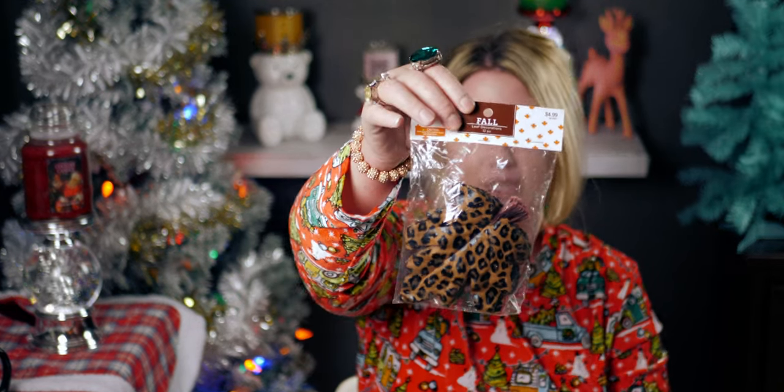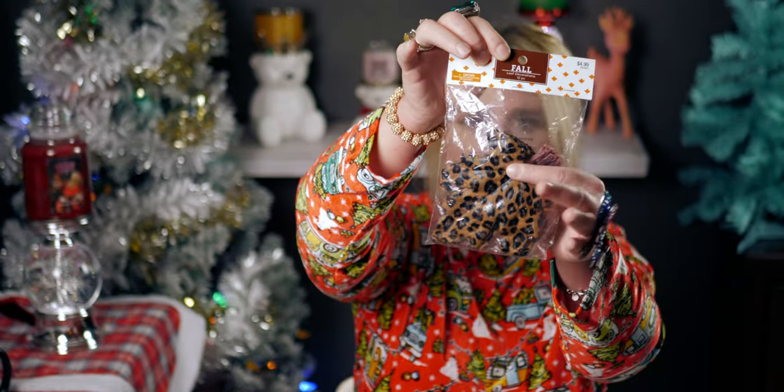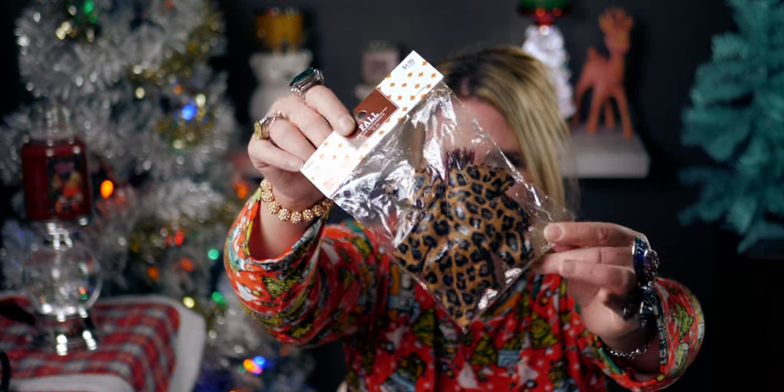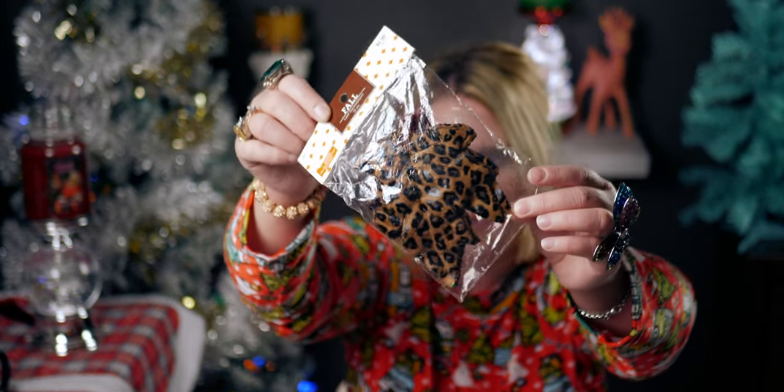Then I got these table scatters — they're leaves in a leopard or cheetah print. Originally $4.99, I got them for 49 cents. There are 12 in the package and they're fabric — maple leaf shaped with the cheetah pattern. Really cute!